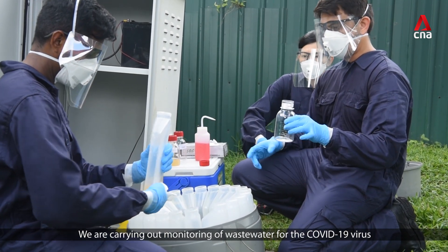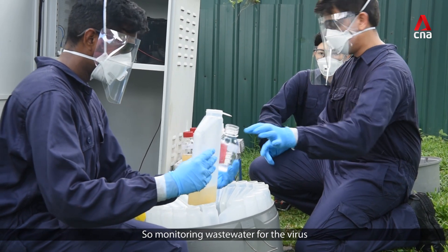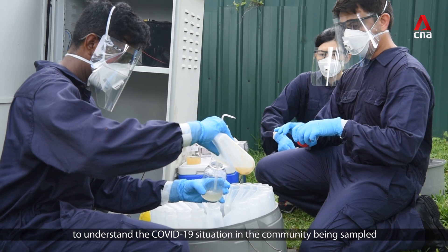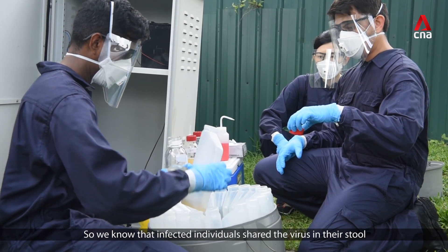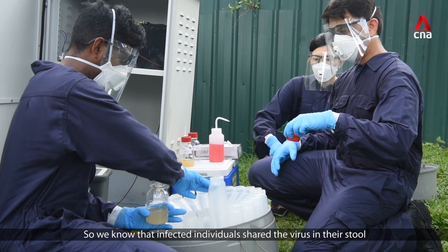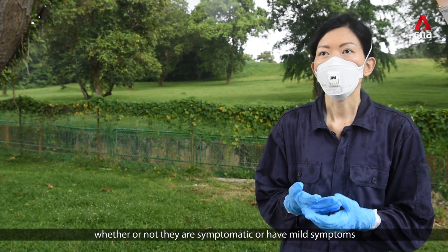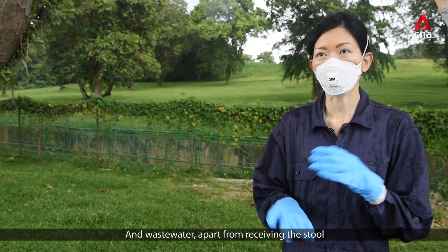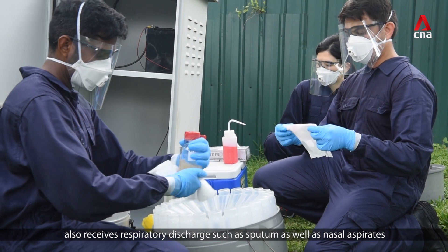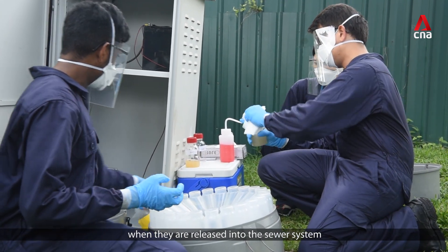We are carrying out monitoring of wastewaters for COVID-19 virus, to understand the COVID-19 situation in the community being sampled. We know that infected individuals shed the virus in their stool, whether or not they are symptomatic or have mild symptoms. Wastewaters, apart from receiving stools, also receive respiratory discharges such as sputum as well as nasal aspirates when they are released into the sewer system.